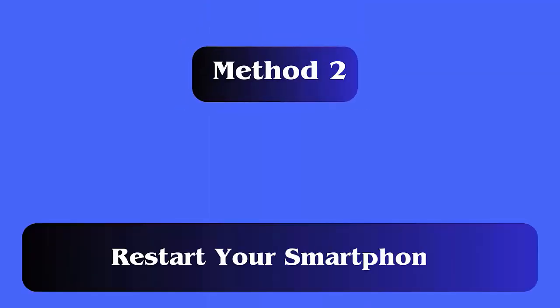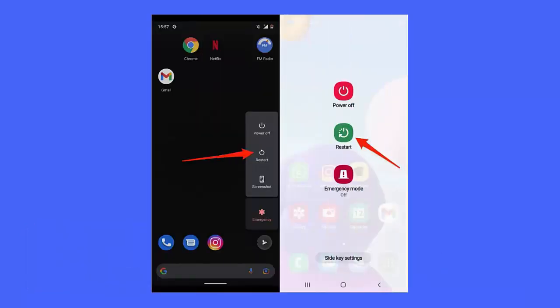Method 2: Restart your smartphone. Another method that is highly suggested to fix Telegram has stopped sending SMS code is by restarting the device. It can easily resolve various types of issues on Android phones.